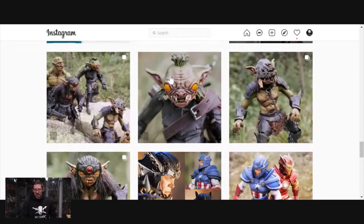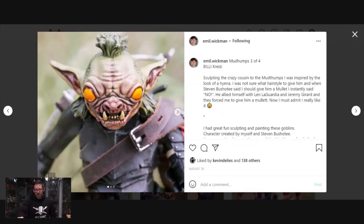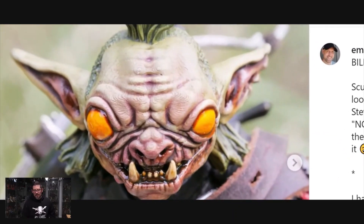The Mud Thump goblin characters that Emil created with Stephen are a perfect example where you can see the type of paint work he often does. A lot of times if you look at Emil's teeth and gums in his pieces, they look really really wet — they've got a life to them, a substance. You can see the moisture that's in there. That is a distinctive part of his work that I see literally all the time.